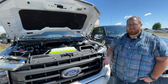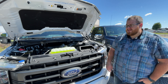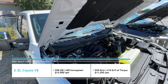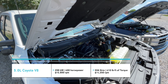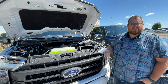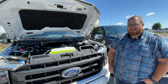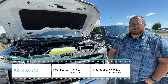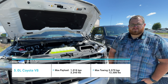If it ain't broke, don't fix it — that's the 5.0 liter Coyote V8. It's been around forever and it works. It produces 400 horsepower, 410 pound-feet of torque, and uses that same 10-speed automatic transmission. It's a naturally aspirated V8 with no forced induction or turbos, which gives it some tuning potential. Base curb weight would be 4,912 pounds. Maximum payload is the best in this configuration at 2,240 pounds, with a maximum tow rating of 12,300 pounds.